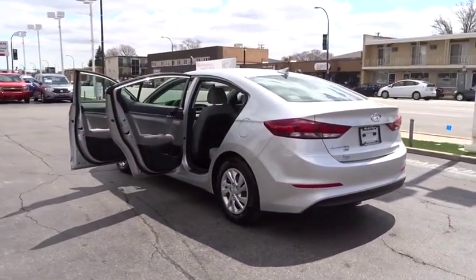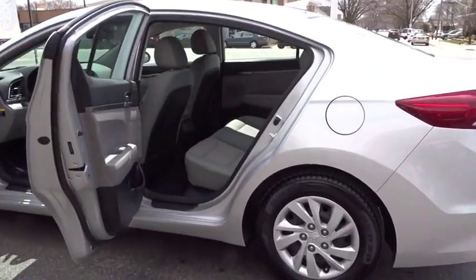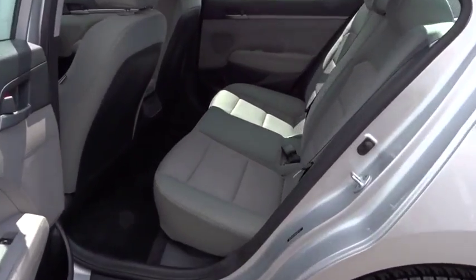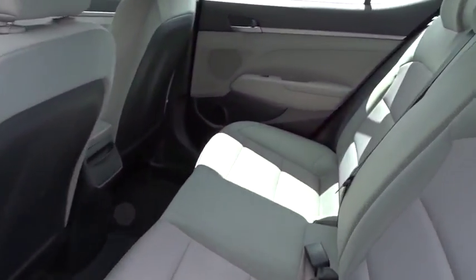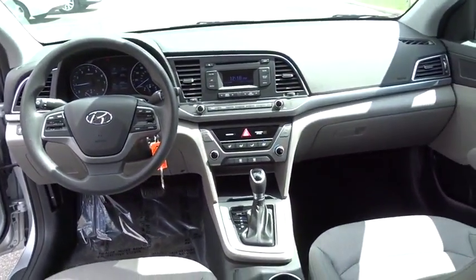Traction control, anti-lock braking system, keyless entry, stability control, power steering, adjustable steering wheel, AM FM stereo radio, front wheel drive, rear defrost, power windows, trip computer, MP3 player, CD player.